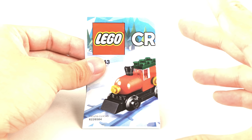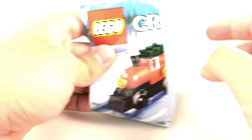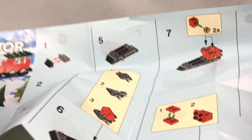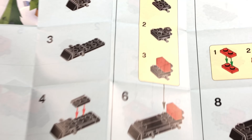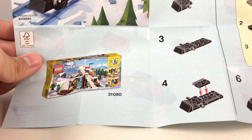I have not built the set yet. I just cracked this out, so we're going to see. It does include the LEGO Winter Village set as an ad. You've got your pieces. We have this set as an ad — that's cool. The LEGO Creator set from last year.